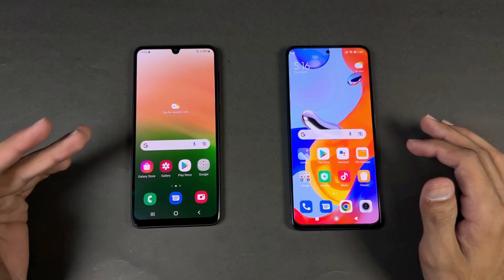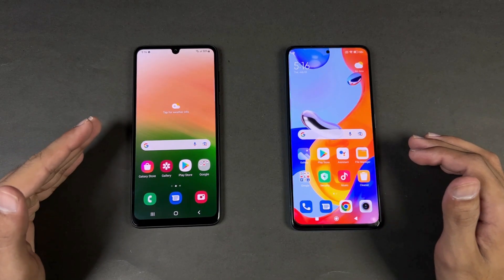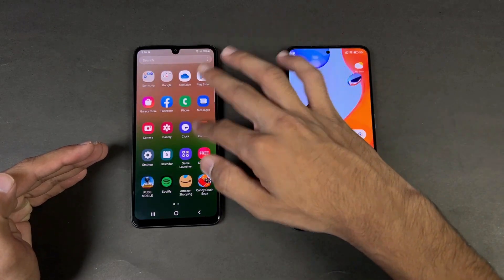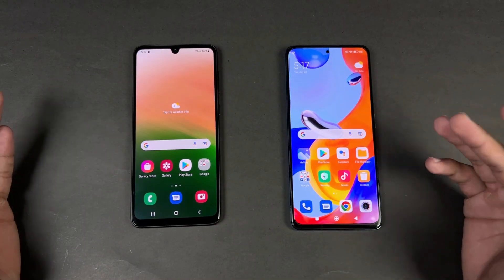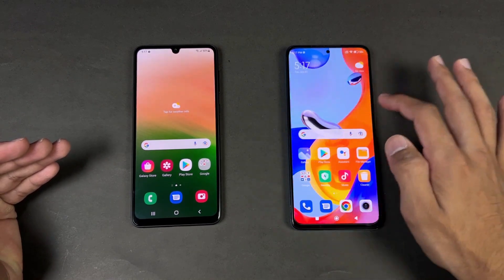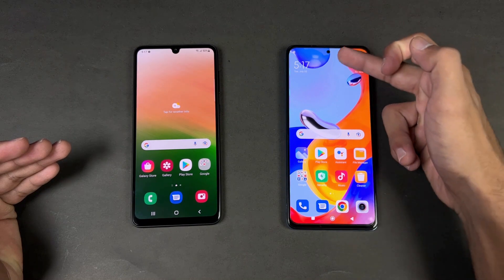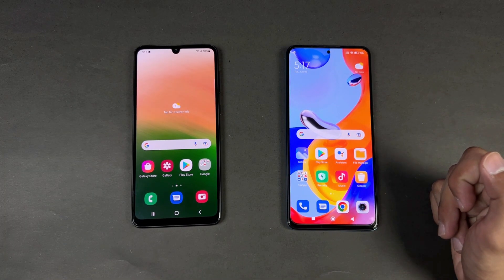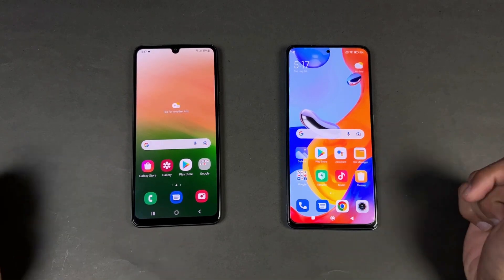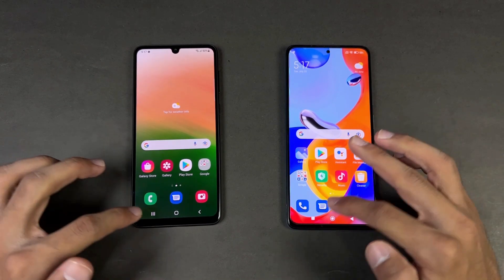Now let's talk about the displays. On the A33 5G we have a 6.4-inch Full HD+ Super AMOLED display with a 90Hz refresh rate, while the Redmi Note 11 Pro has a 6.67-inch Full HD+ AMOLED display with a 120Hz refresh rate. The Redmi has a punch-hole on the center versus a U-shape notch on the A33 5G, and the bottom chin is smaller on the Redmi Note 11 Pro.